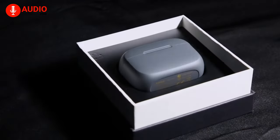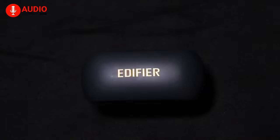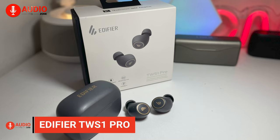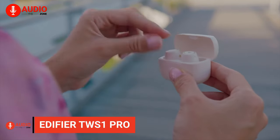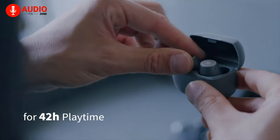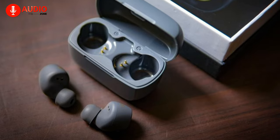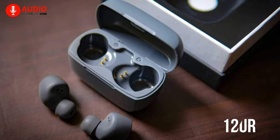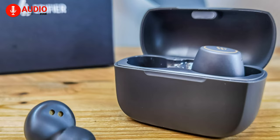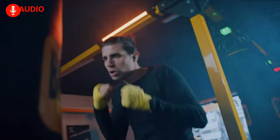Starting off with the budget portion of our list today, we have a pair of earbuds from beloved audio manufacturer Edifier, labeled the TWS1 Pro — perfect for when you're looking for a budget pair of earbuds with long battery life. With 42 hours of total battery life combined with rapid charging, a single charge will last you an astonishing 12 hours of playtime, with the charging case providing an additional 30 hours.